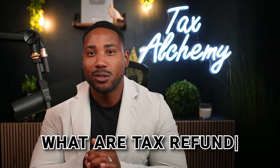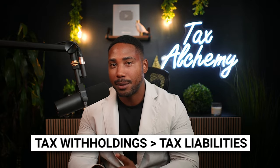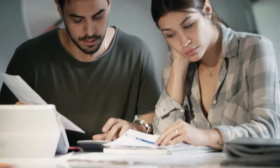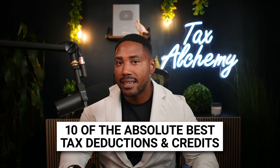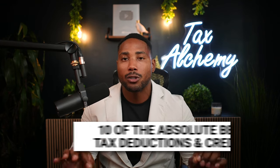What are tax refunds? As a reminder, tax refunds are refunds given by the IRS to people whose tax withholdings exceed their actual tax liabilities for the year. Every year, hundreds of millions of Americans qualify for tax refunds, and generally speaking, the lower you can reduce your actual tax liabilities, the higher your refund will be. A wide variety of tax deductions and credits can help you lower your tax burden and potentially boost your refund. Here are 10 of the absolute best tax deductions and credits to boost your tax refund and keep more of your hard-earned money.